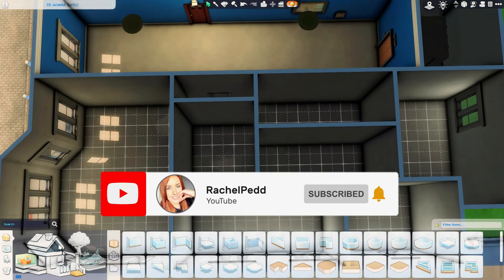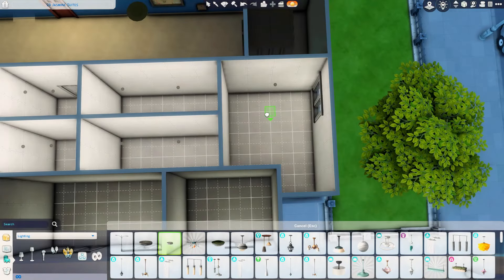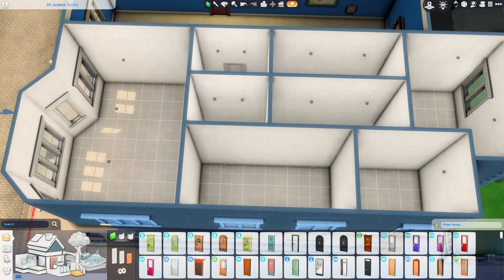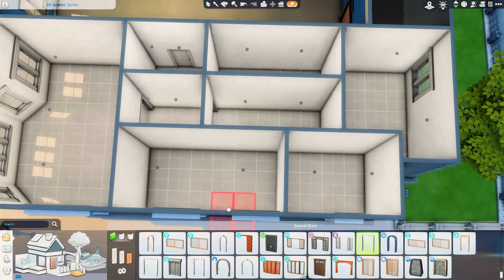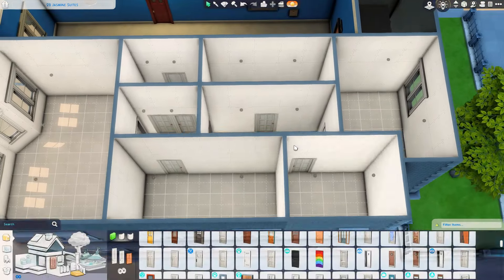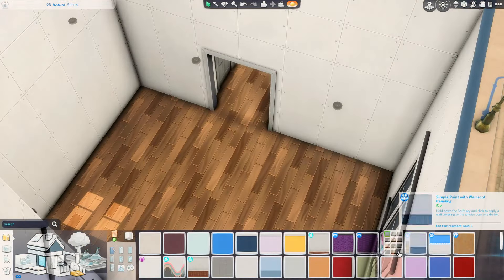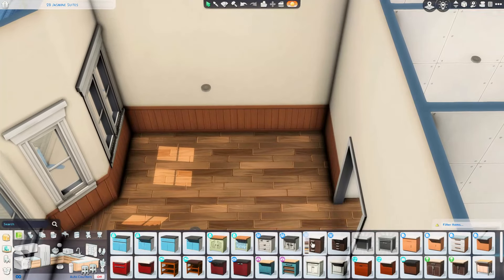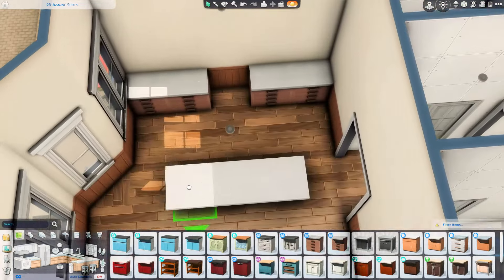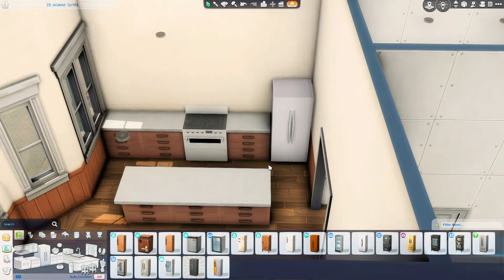We are in San Mysuno today and we are renovating the 2B Jasmine Suites apartment block, turning this into a fun family apartment with three bedrooms and one big family bathroom. It's been so long since I've done an apartment on the channel — at least seven or eight months — so this was really refreshing for me.